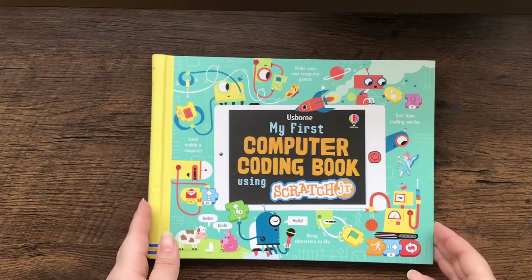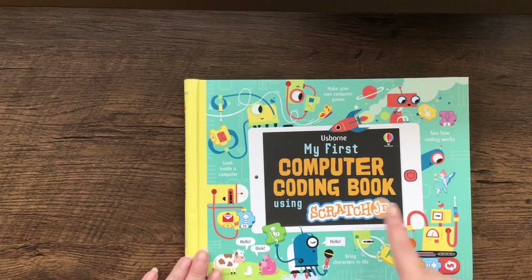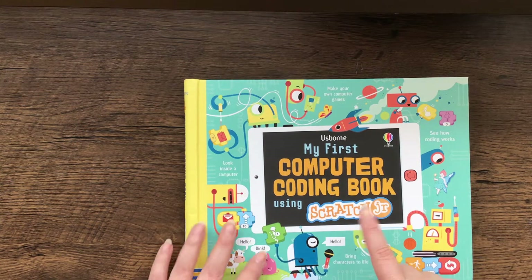Hi there, welcome to Books with Laura. Today we're talking about The Usborne My First Computer Coding Book using Scratch Jr.